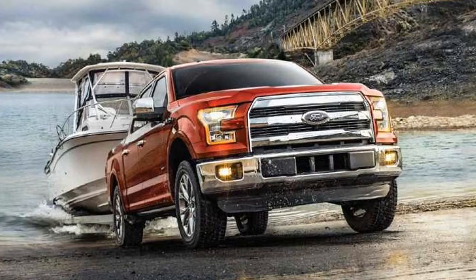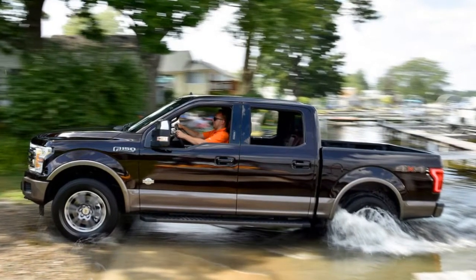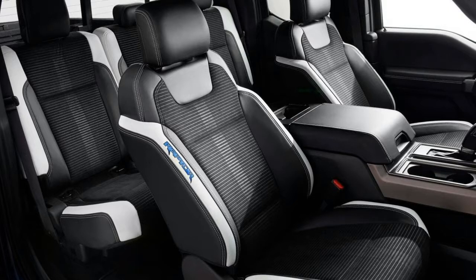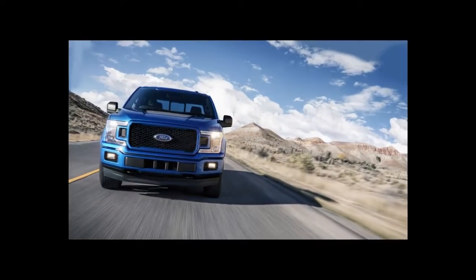The 2018 Ford F-150 is part of a generation that began with the 2015 model year. It's been refreshed for 2018 with updated powertrains and styling, but there haven't been wholesale changes since its 2015 redesign. As a result, this review uses applicable research and data from the 2015 to 2018 model years.